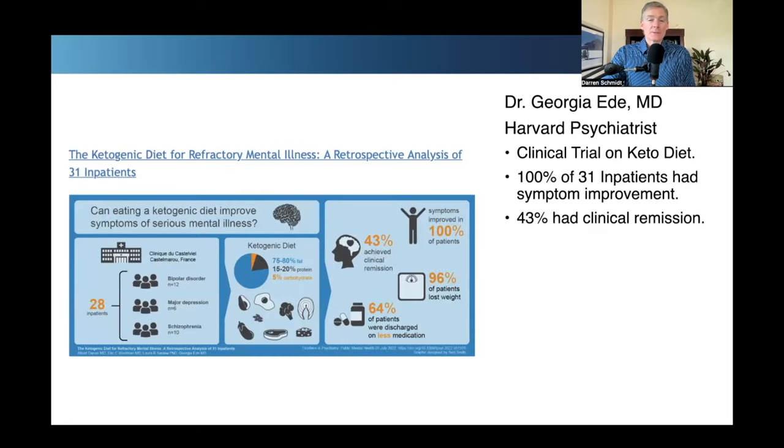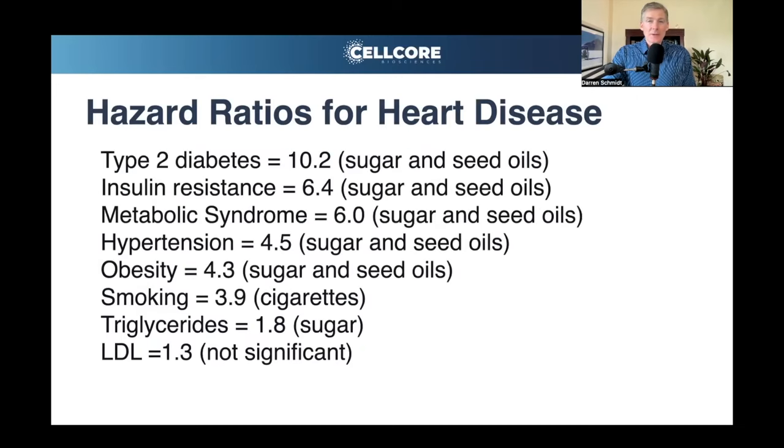Dr. E did an incredible study in her clinic on the ketogenic diet with people with mental illness. The graphic shows that 100% of the patients had improvement in their mental health — 100% of 31 inpatients got better on the ketogenic diet. All the evidence points at high insulin as the problem behind degradation of the human body, mental illness, heart disease, and cancer. The solution is ketosis — the lack of sugar in the blood that makes cells burn fat. That is the native state of the body, and the basis of ketosis is either fasting or eating meat. You can't fast forever, so meat and liver are the most nutritious foods.